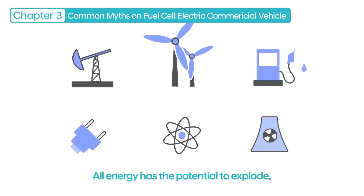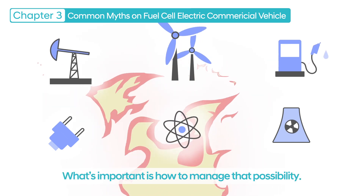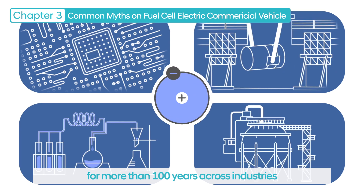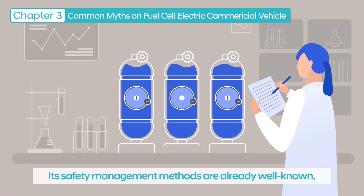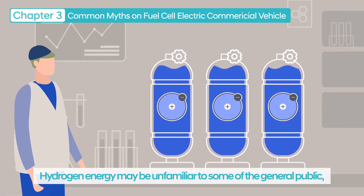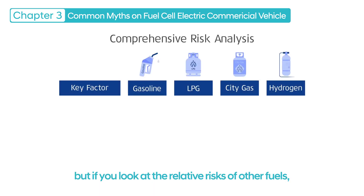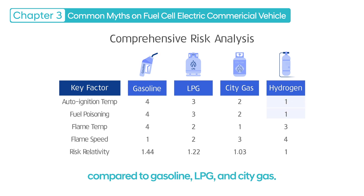All energy has the potential to explode. What's important is how to manage that possibility. Hydrogen has been used for more than 100 years across industries such as semiconductors, iron, chemicals, refineries, and fertilizers. Its safety management methods are already well known. Hydrogen energy may be unfamiliar to some of the general public, which might make them feel anxious. But if you look at the relative risks of other fuels, you can see that hydrogen is a relatively safe fuel compared to gasoline, LPG, and city gas.